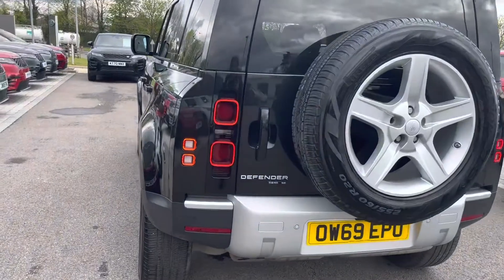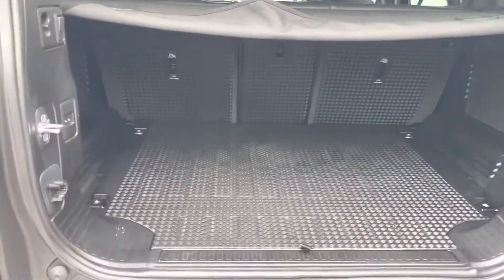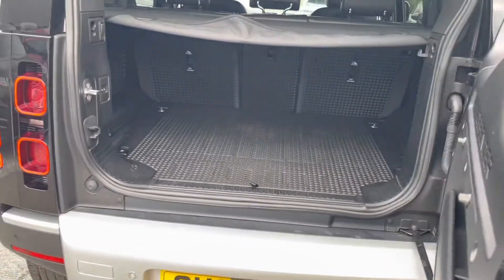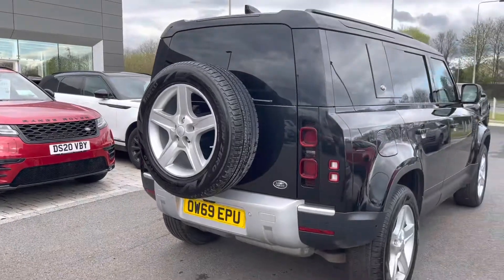As we enter the boot now, you can see that you have a huge amount of boot space and you could easily fit all your luggage in here. Perhaps if you were going on holiday, you could easily fit a large suitcase in here. As we shut the boot door, you are able to see the full-size spare wheel, which will come with this car.